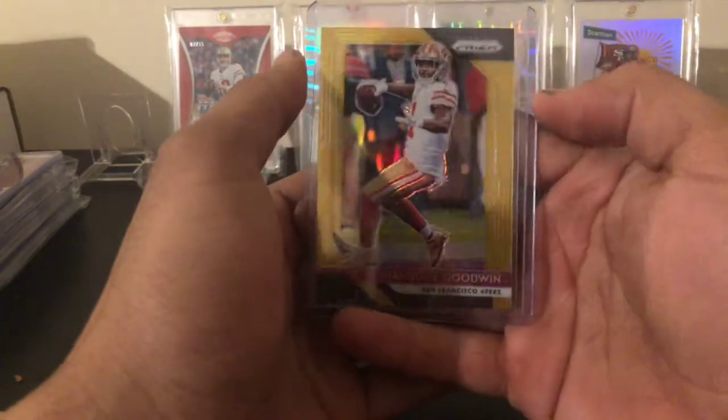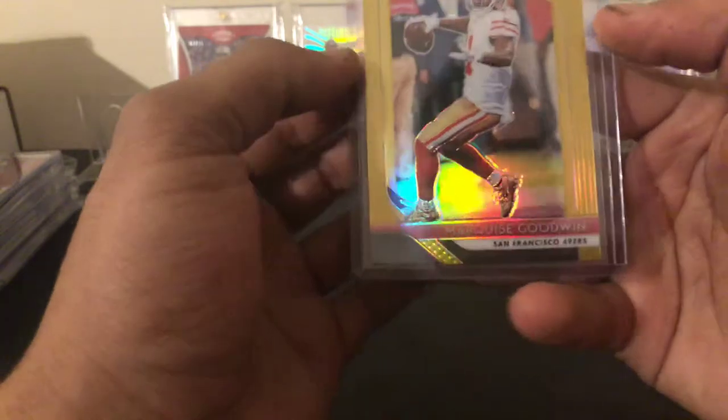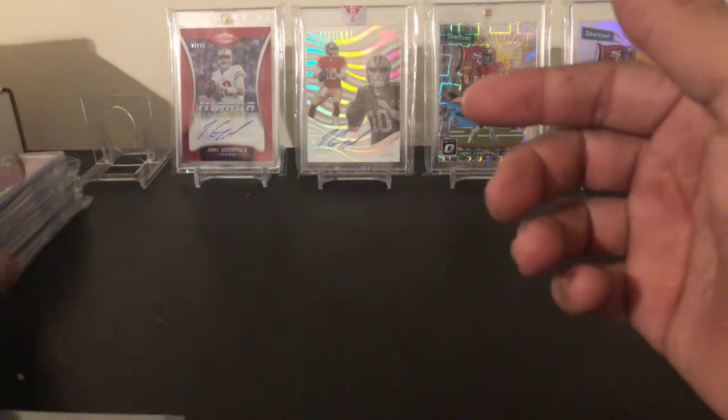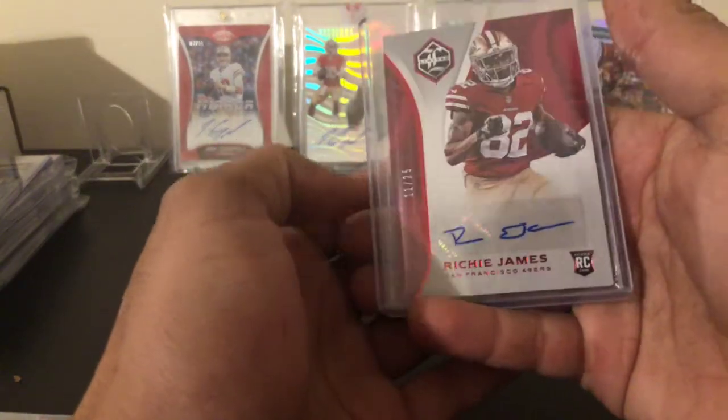Next one up is a Marquis Goodwin out of 10 from Prizm — gold parallel. Nice gold-on-gold uniform. I like red on red, but gold is much harder to find.